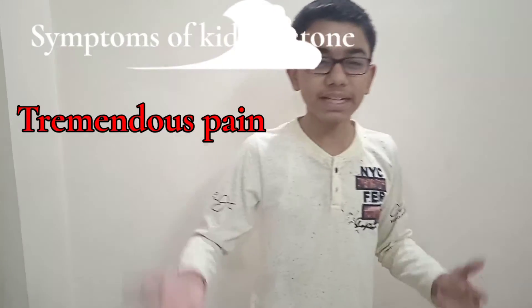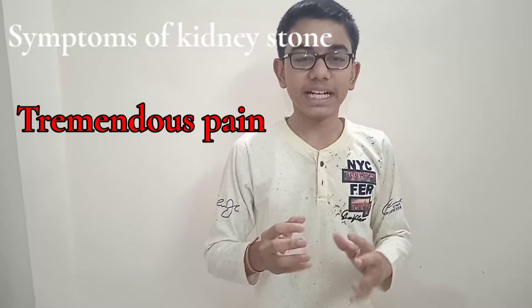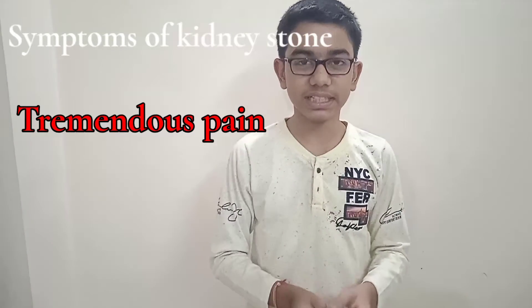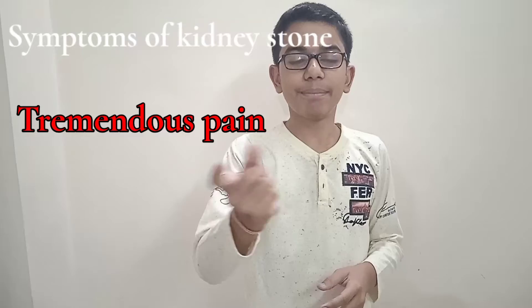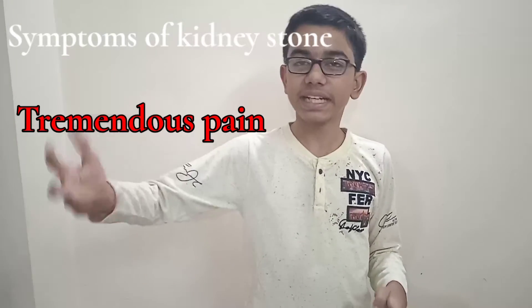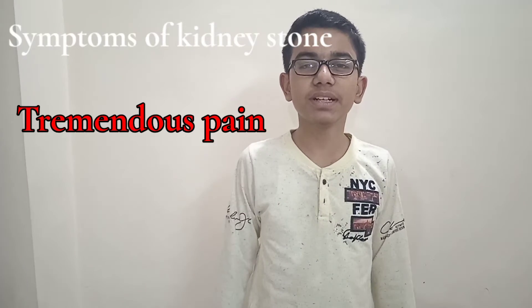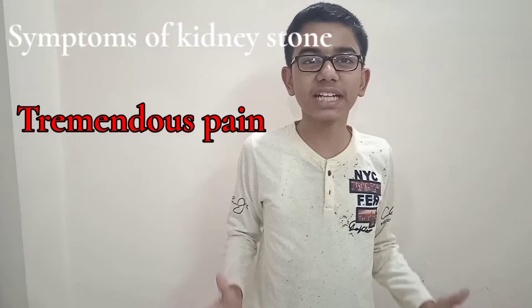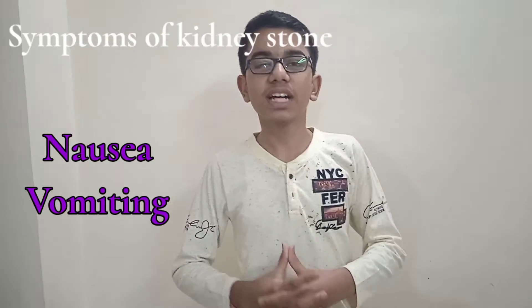The symptoms you will get include tremendous pain — you will feel much pain. When the stone forms, its sharp edges will scratch the ureter, because the ureter is attached to one part of the kidney called the pelvis. When the kidney stone passes from the kidney to the ureter, the sharp edges scratch the ureter wall, which is a very thin muscular wall, causing tremendous pain. If you have a small kidney stone, in the starting time you will get nausea and vomiting.